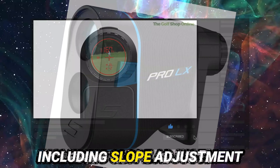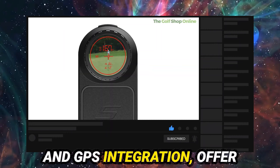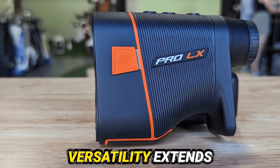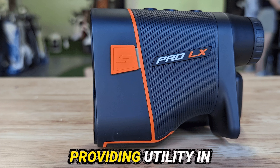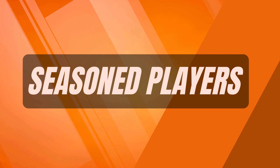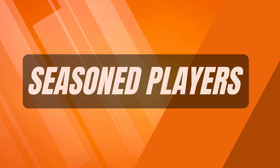Its innovative features, including slope adjustment and GPS integration, offer golfers a competitive edge. The Pro LX model's versatility extends beyond the fairway, providing utility in various golfing scenarios. Ideal for both amateurs and seasoned players, this rangefinder aims to lower scores and elevate the golfing experience.